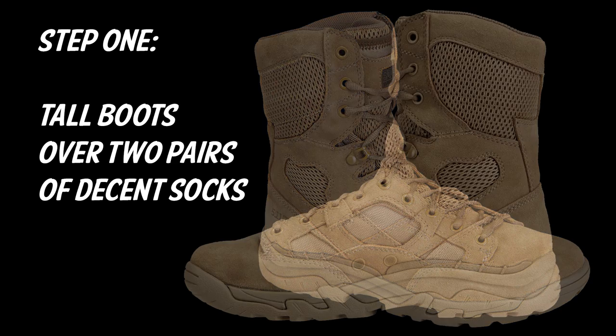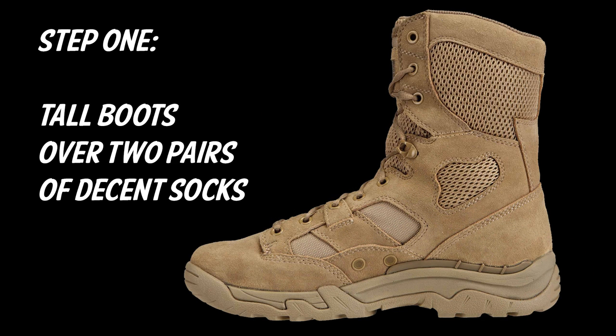First is tall boots worn over two pairs of decent socks. Yes, I wear two pairs of socks even when it's hot. These boots are pretty light and they keep my feet cool, so it's not really an issue.